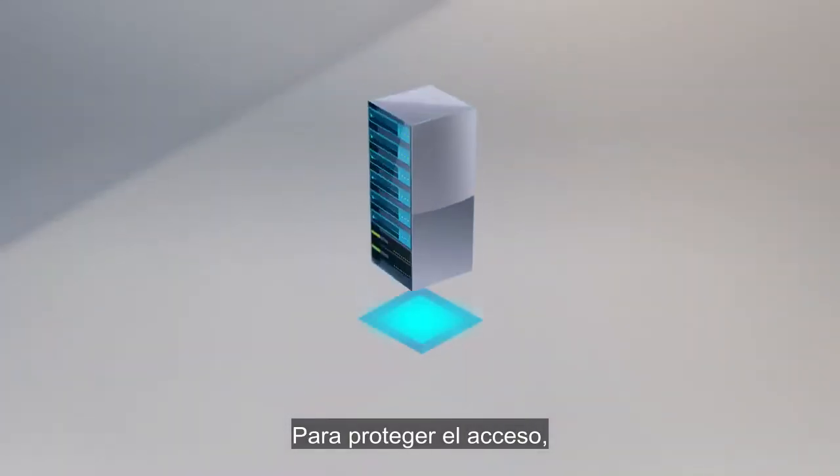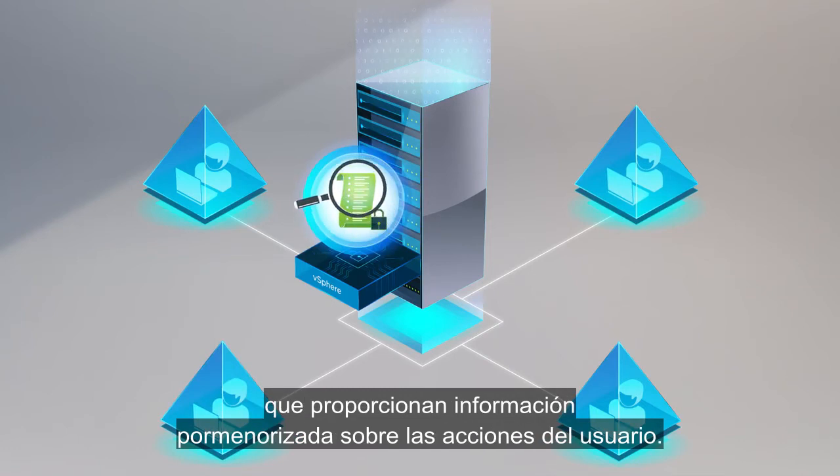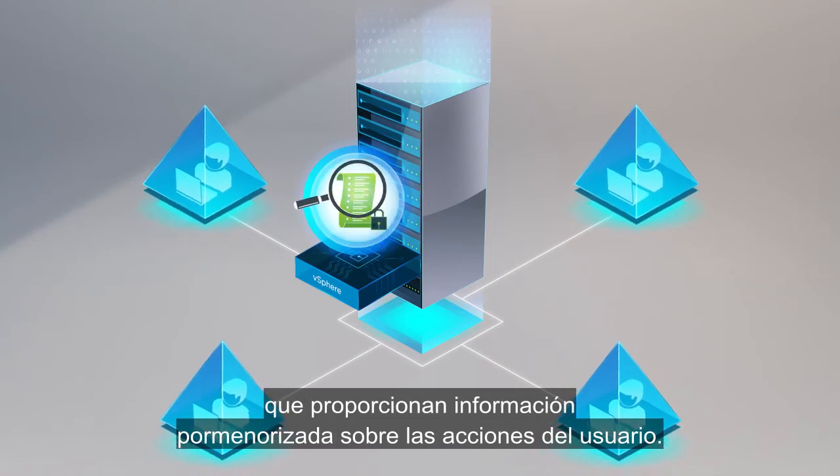To secure access, vSphere delivers enhanced audit quality logging capabilities that provide detailed forensic information about user actions.